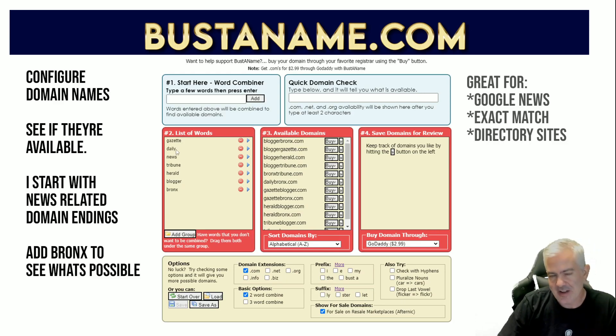Basically you're entering two halves of a domain name. The way I do it: I enter two halves. So I'm looking for a geo, and in this case I'm looking to register a Google News site, so I'm looking for news-type names. I typed in gazette, daily, news, tribune, herald, blogger, and I entered 'Bronx' last because I want to be able to sort later by insert order - all the Bronx ones will show up at the top. It immediately tells you the only ones in this column are the ones that are available, and if you click Buy it opens up another window for registrars so you can register the domain name. You can also push them over to a review list for later.